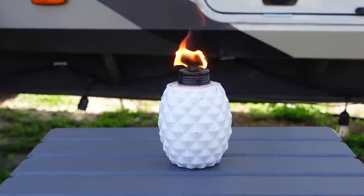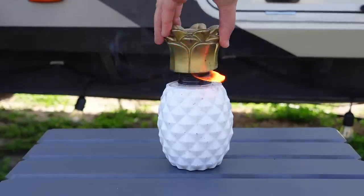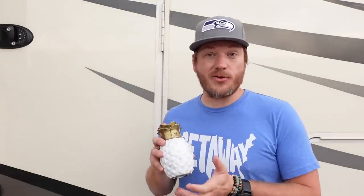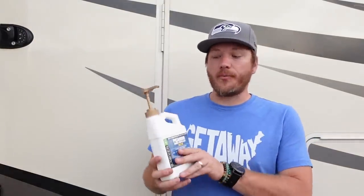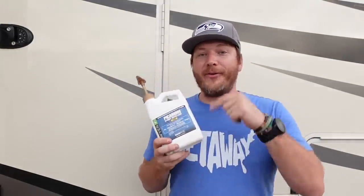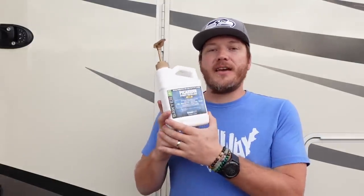We like that these tiki torches are very small and compact but still do the same job as a regular tiki torch when you put citronella in them, and we don't have to carry large sticks anywhere. They come in different types — you don't have to get this exact one, there are tons of tabletop options. The final outdoor product we recommend is Picaridin — I'm not entirely sure how to pronounce it but we'll have the link down below.